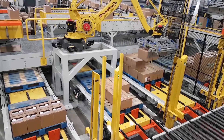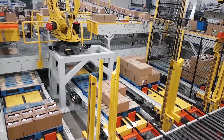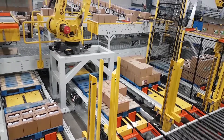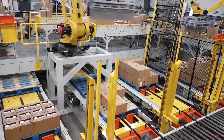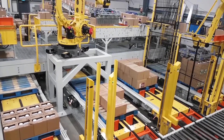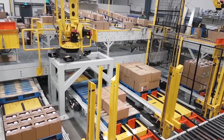The FANUC robots use a dual servo grip end-of-arm tool with integrated FANUC servos to pick the products. The FANUC robots are able to rotate the boxes in order to place them with the label facing outward, allowing the labels to easily be read and stored in warehouse shelving.